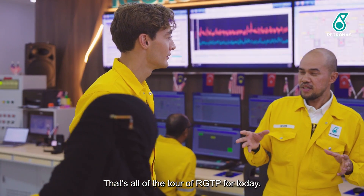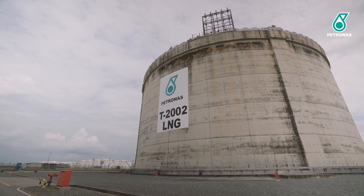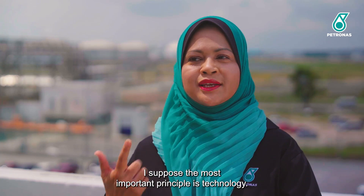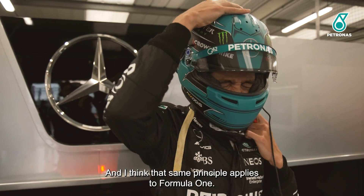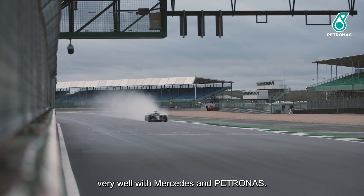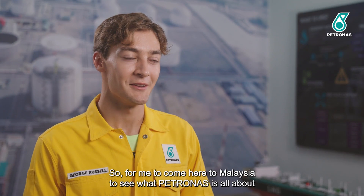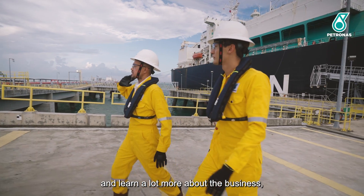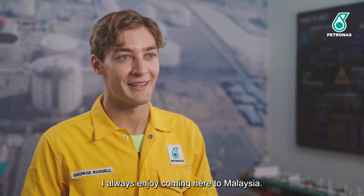That's the tour of our GTP for today. Thank you so much. I really enjoyed it — very educational. The most important principle is that technology innovation is at the forefront of everything we do at Petronas, and I think that same principle applies to Formula One. That is the very reason this partnership has worked so well between Mercedes and Petronas. Petronas is an essential partner to our team; for me to come here to Malaysia to see what Petronas is all about, learn about the business and the innovation, is really exciting and educational, and I always enjoy coming here to Malaysia.